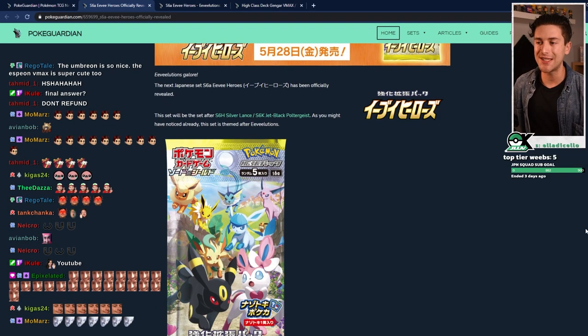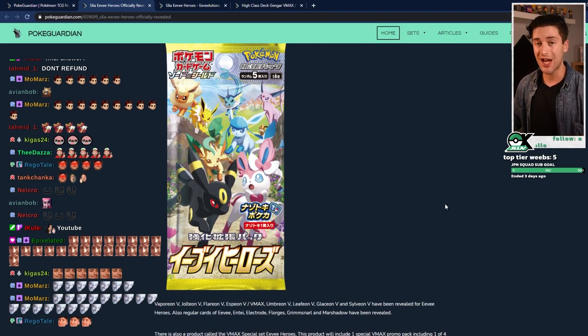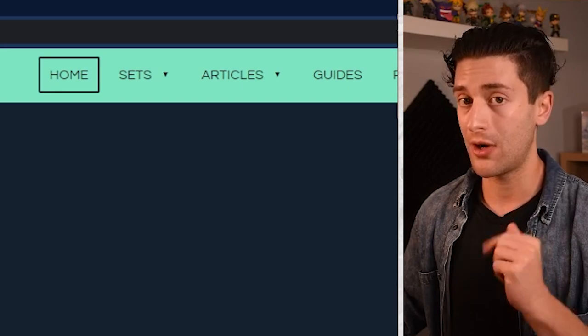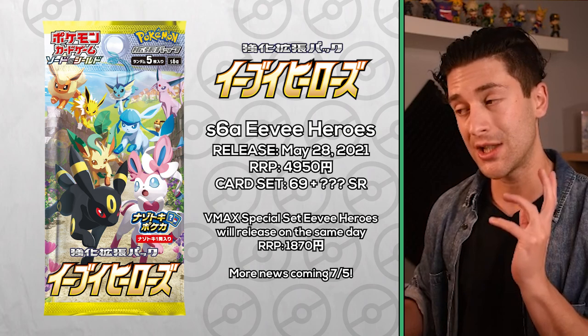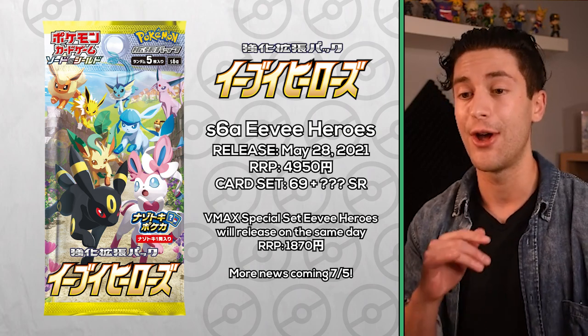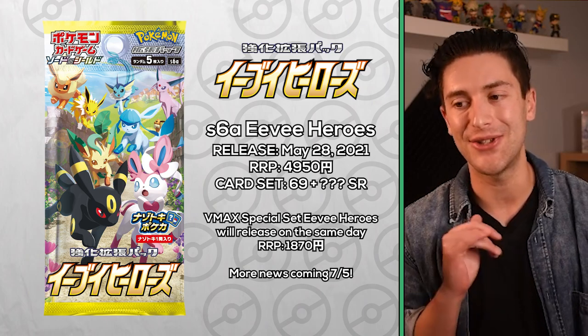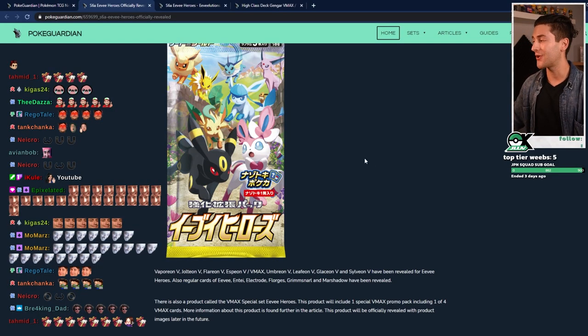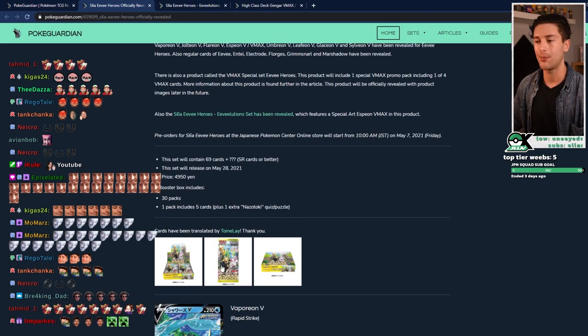Eevee Heroes. So we know that this is the next set after Jet Black Poltergeist and Silver Lance, which came out last Friday — very cool sets, if I might add. This is the next set that comes out on the 28th of May. It retails for 4,950 yen and it's going to have 30 booster packs in it, as Japanese expansions usually do. This one's featuring all of the Eeveelutions, as you can see on the pack art here. I'm going to pull that up for you.